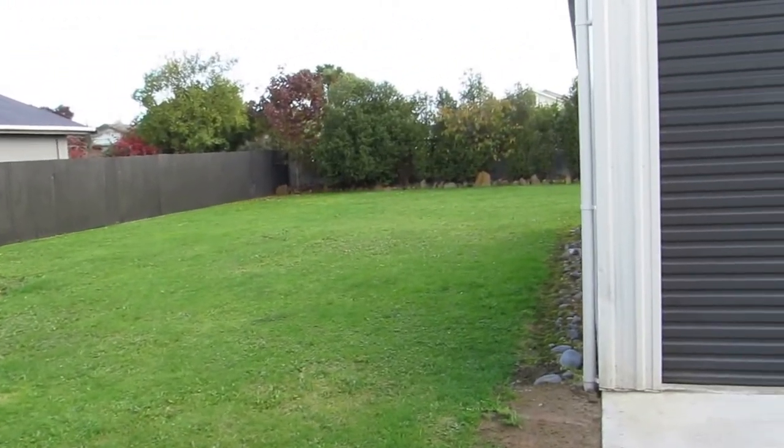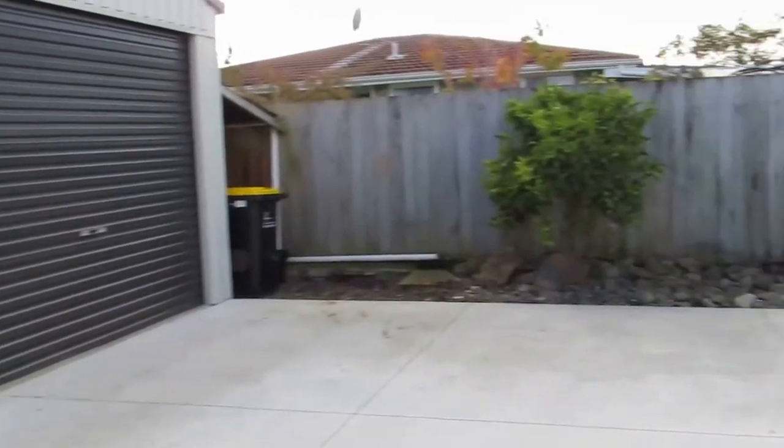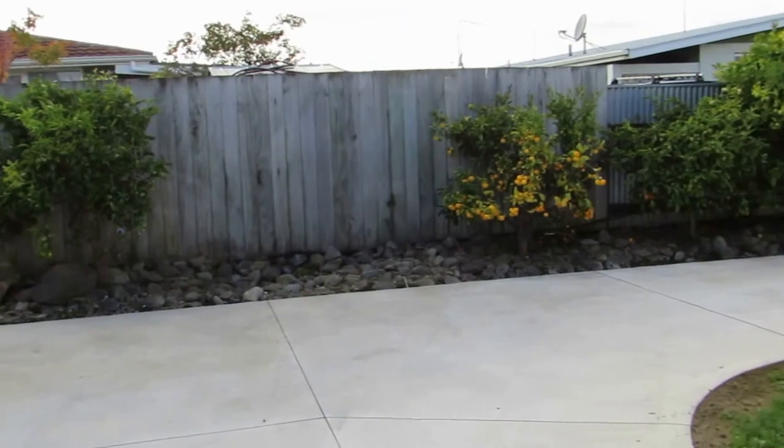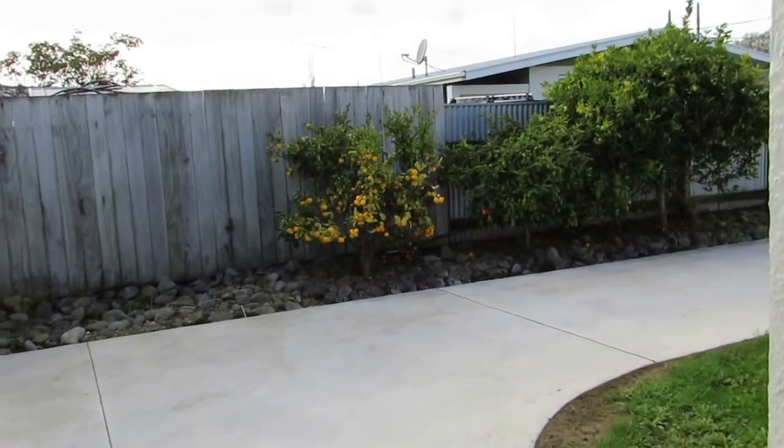Well, thank you for this tour. If you'd like to have a look through please feel free to contact me. This tour is basically just to give you an idea of the layout of the house, so if you'd like an in-depth tour please feel free to contact me. Thank you.